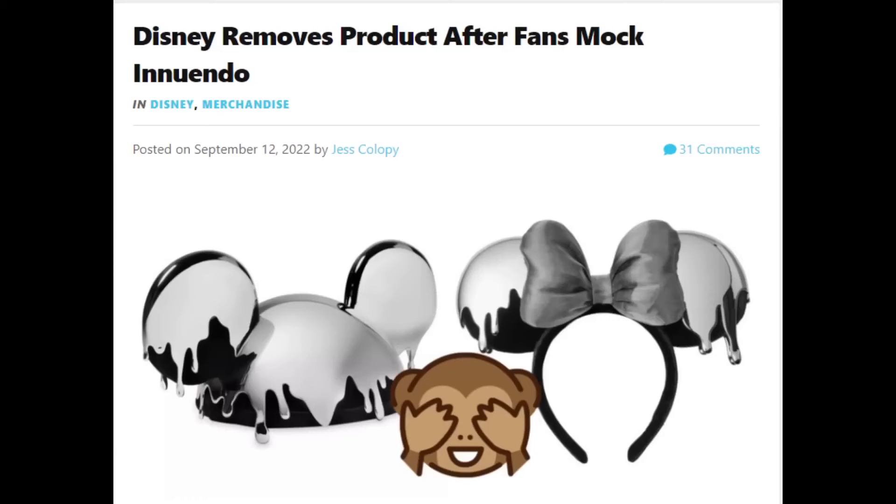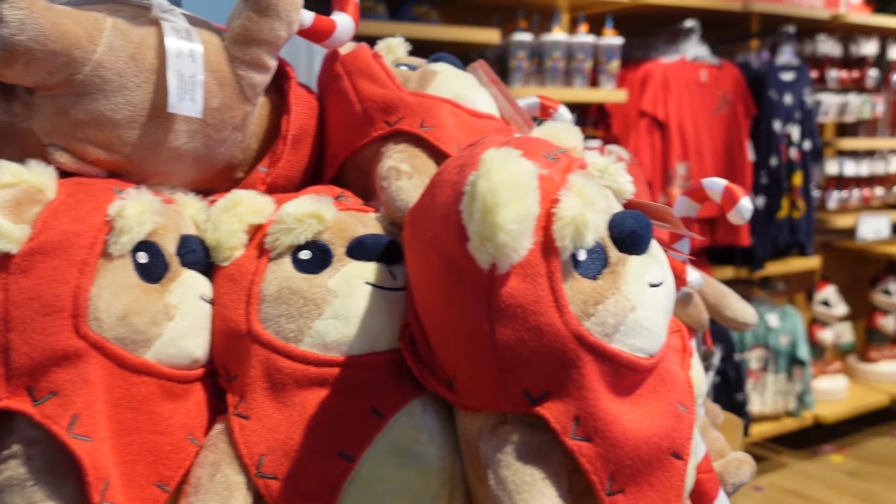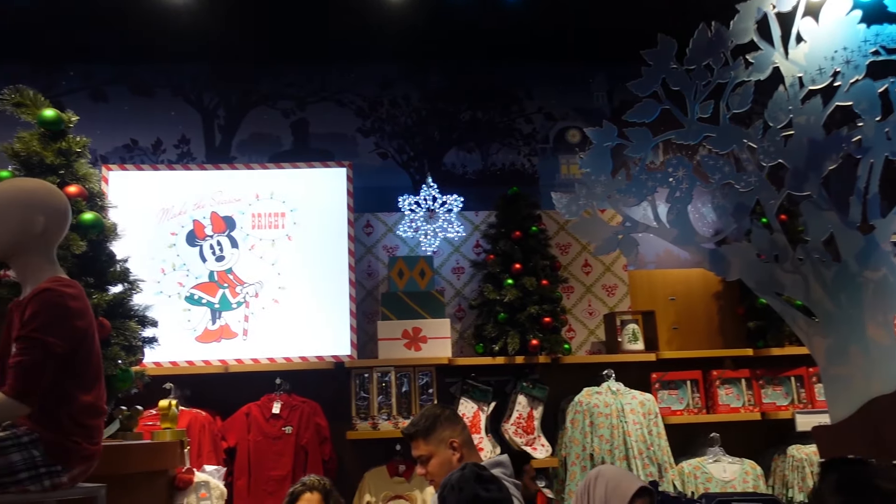Hi everyone, we're in Times Square with an update — we have 100th anniversary and 2023 merchandise. It sounds like Charlie has some very strong opinions on this merchandise, but as Disney fans we're gonna go check it out for ourselves.